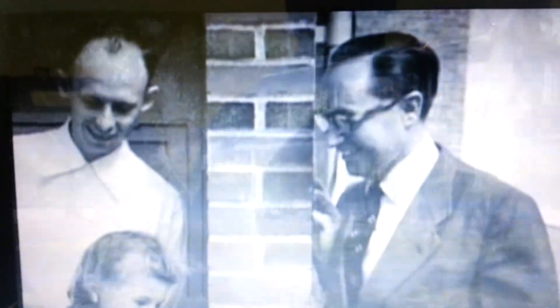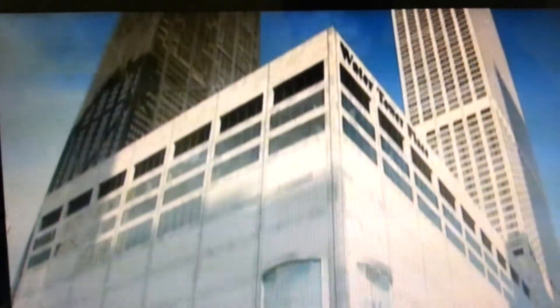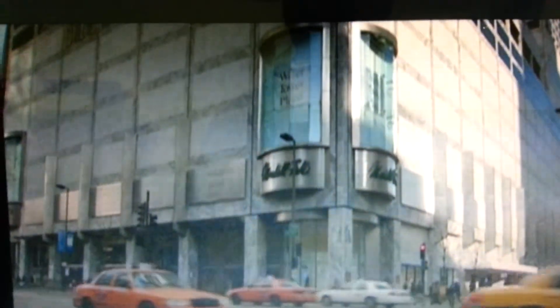Klutznik said he believed in living over the store. He moved into this unit with his wife and five kids in 1948 when Park Forest was brand new. The family stayed in Park Forest until 1961.